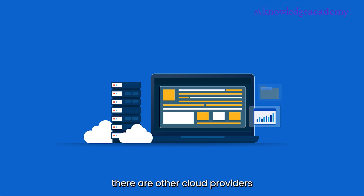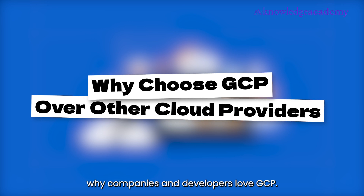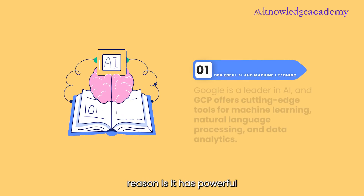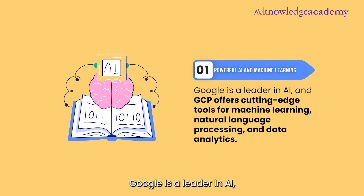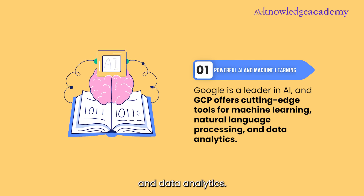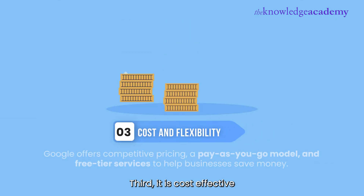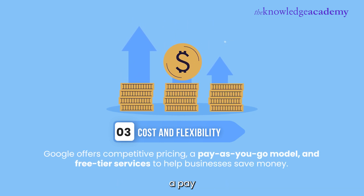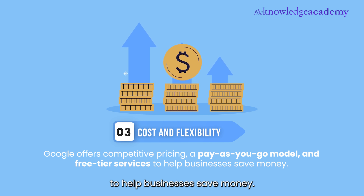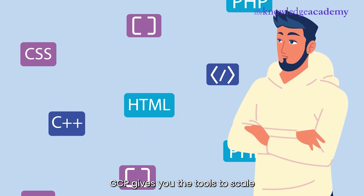You might be wondering — there are other cloud providers like AWS and Microsoft Azure, so why Google Cloud? Here are three key reasons why companies and developers love GCP. First, it has powerful AI and machine learning. Google is a leader in AI, and GCP offers cutting-edge tools for machine learning, natural language processing, and data analytics. Second, scalability and security — GCP runs on the same infrastructure that Google uses for its own services, meaning it's fast, reliable, and has top-tier security. Third, it is cost-effective and flexible. Google offers competitive pricing, a pay-as-you-go model, and free-tier services to help businesses save money. Whether you're a developer, data scientist, or business owner, GCP gives you the tools to scale without breaking the bank.